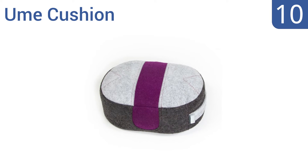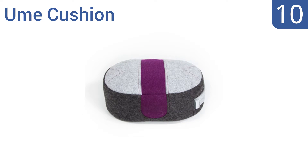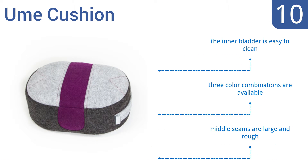Starting off our list at number 10, the Oom Cushion is ideal for different sitting styles because of its oval shape. It's constructed from high-grade felt with an organic buckwheat filling, allowing it to breathe and hold its shape while feeling soft to the touch. The inner bladder is easy to clean and three color combinations are available. However, the middle seams are large and rough.